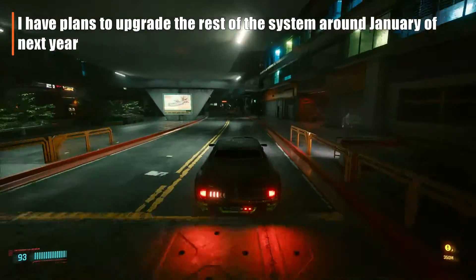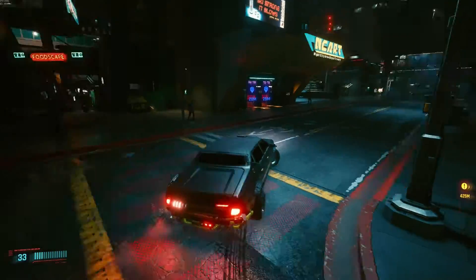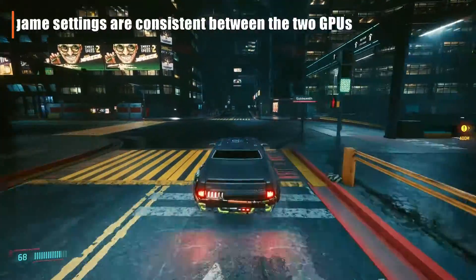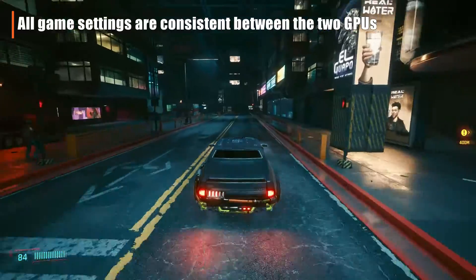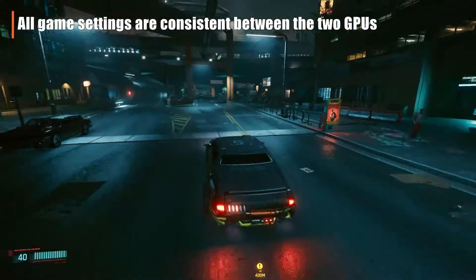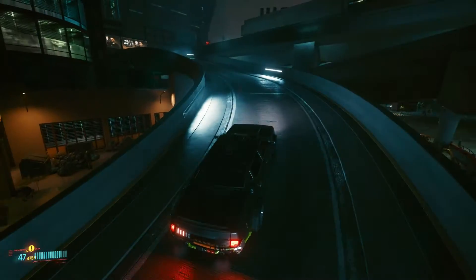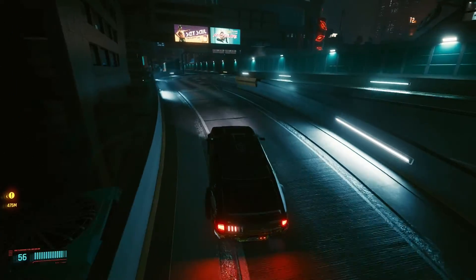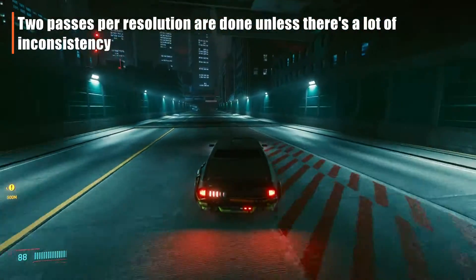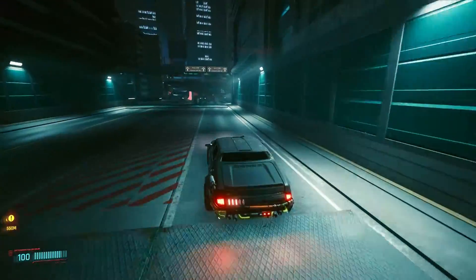Second thing is that I have plans to upgrade the rest of my system around January of next year, so I just wanted some eye candy right now while making sure my frames wouldn't drop as much. Now all the games are consistent between the two graphics cards. There will be no DLSS or ray tracing numbers except when I call them out for a particular game. This video is really just meant to see the raw output of somewhat stronger graphics cards paired with an older CPU, and two passes per resolution are done unless there's a lot of inconsistency. Now there were some games where I really couldn't figure out the large variances, so I'll just mention them when they come up.